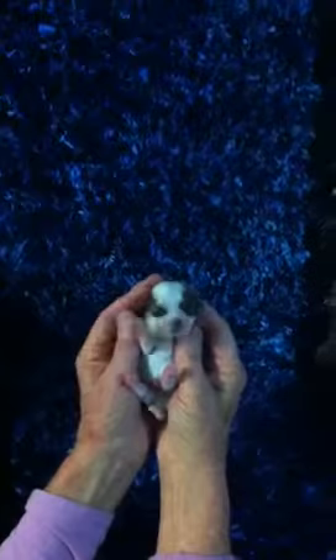Can you see? This is a little boy — he's the tiniest out of the litter. You can see his face is more like the Maltese, and he's going to have the long coat. You can see his coat is starting to get long already, but he's just so tiny. He was only 70 grams born.